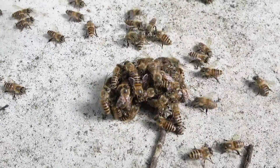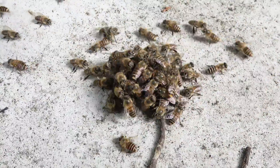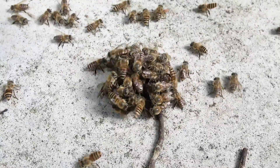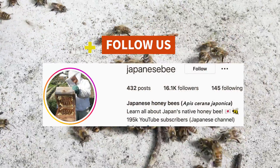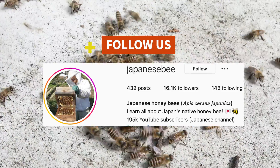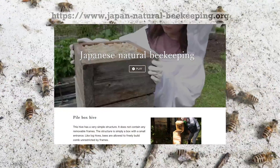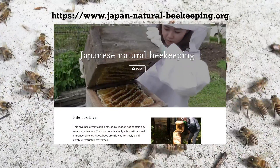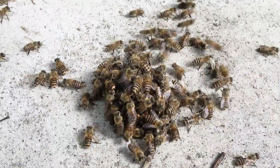Thank you for watching today's video. If you have any questions or comments, please make sure to leave them in the comments section below. Please feel free to check out our Instagram where we post daily about beekeeping in Japan and Japanese honeybees. We also have a website full of useful information about our native bee. Take care and see you in the next video!